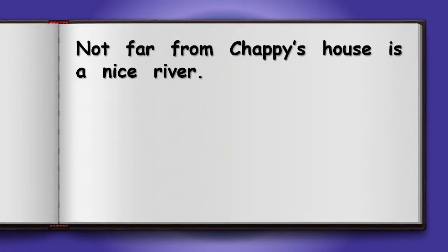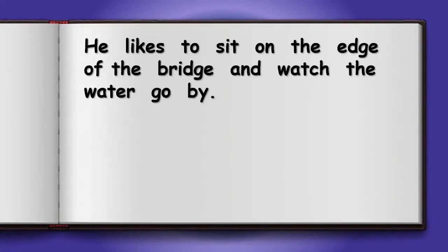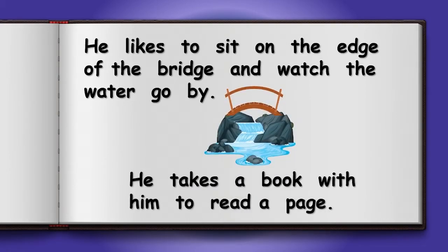Not far from Chappie's house is a nice river. A bridge goes across the river. He likes to sit on the edge of the bridge and watch the water go by. He takes a book with him to read a page.